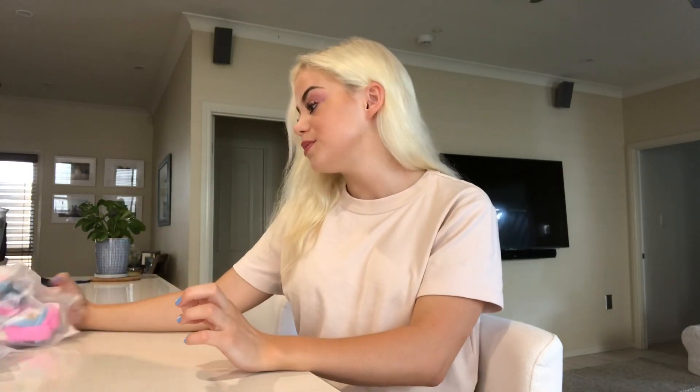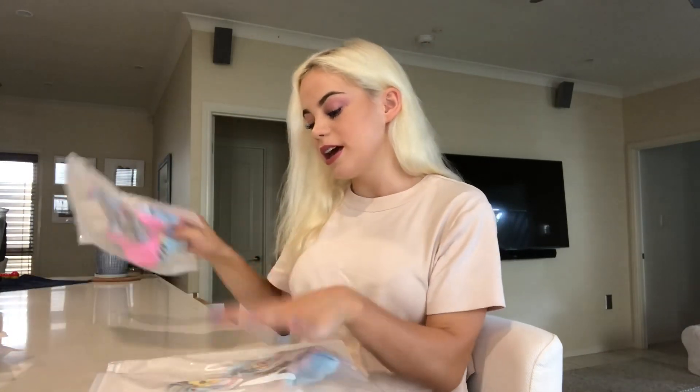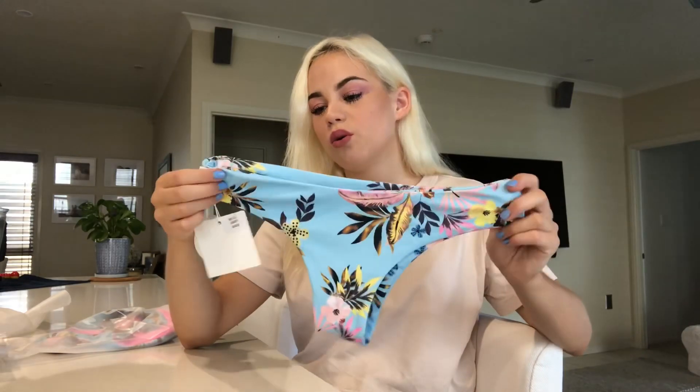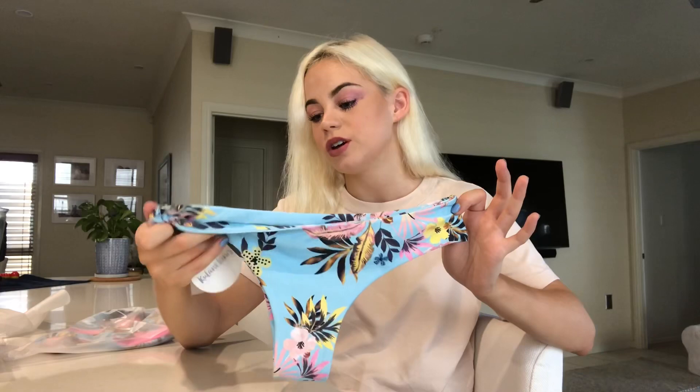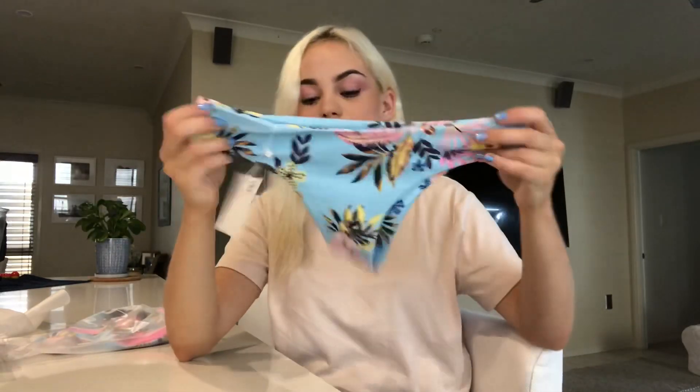I'm going to start with a bikini that I really like — I think it's my second favorite. Starting with the bottoms: I got an extra small in all the bottoms because I'm a very short person. This is the print called Acacia — all their styles come in different patterns so you can mix and match them, which is really cool.